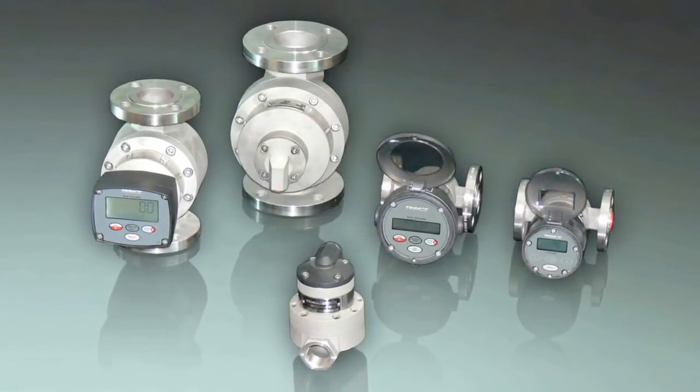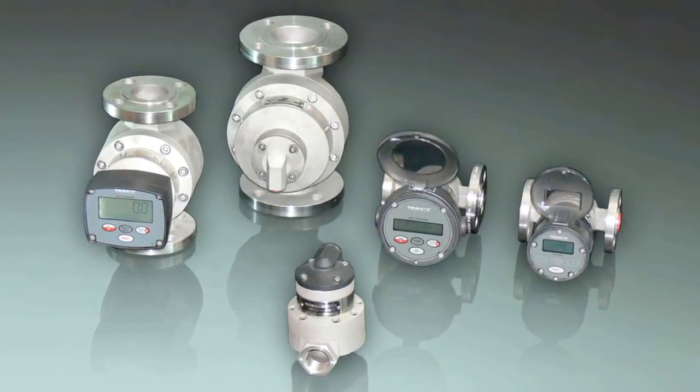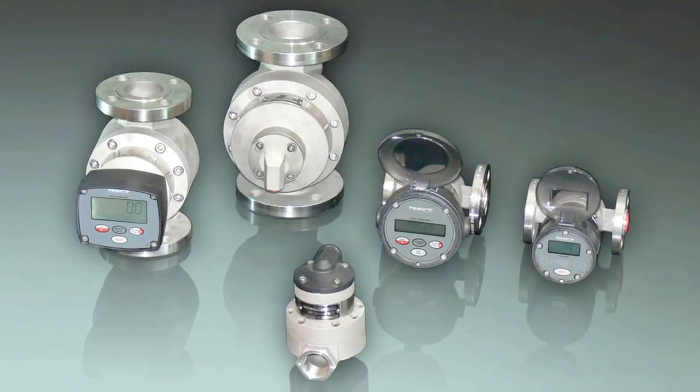Multipulse positive displacement flow meters from PVL: precision meters for accurate and repeatable flow rate monitoring.